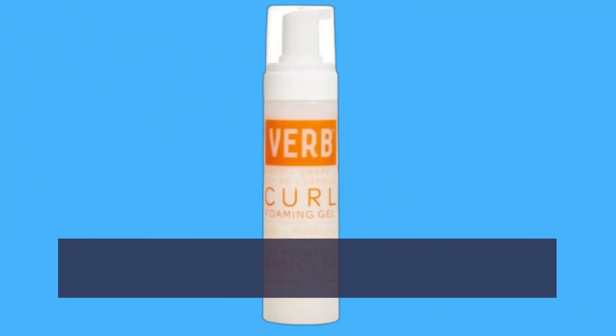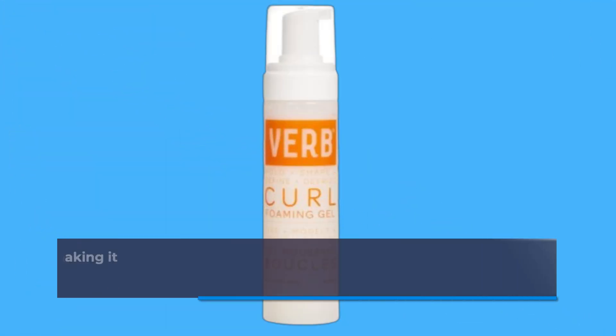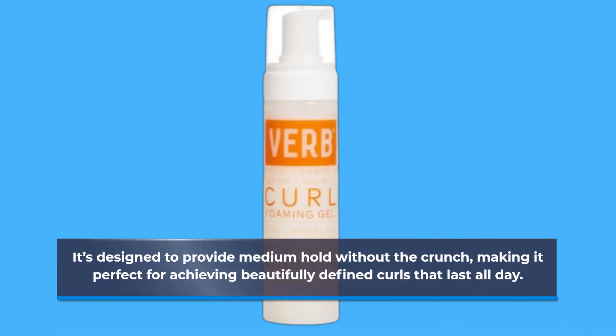This lightweight, frizz-fighting, curl-defining gel is a game-changer for anyone with curly hair. It's designed to provide medium hold without the crunch, making it perfect for achieving beautifully defined curls that last all day.